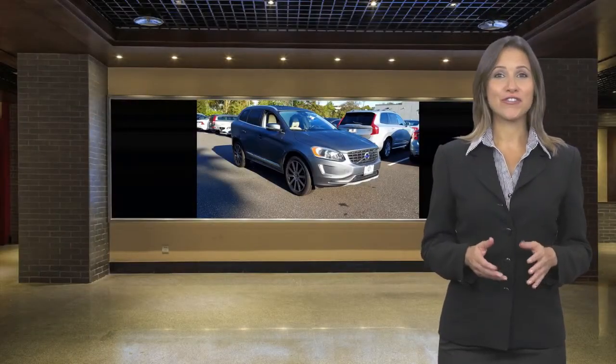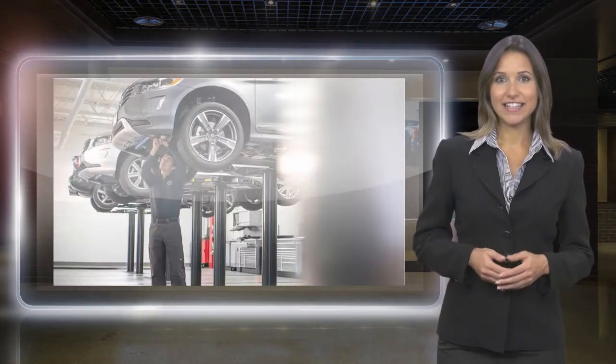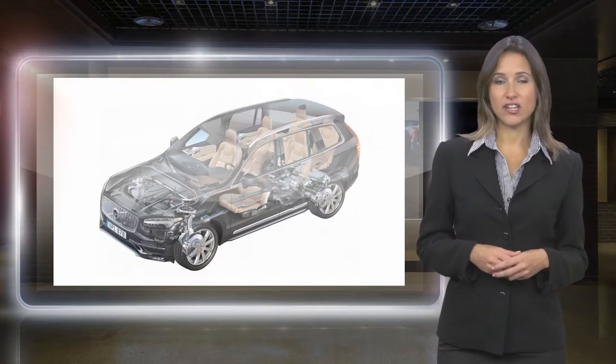At Volvo, every certified pre-owned vehicle passes a rigorous certification process. Each area of the Volvo will be brought up to our exacting specifications.